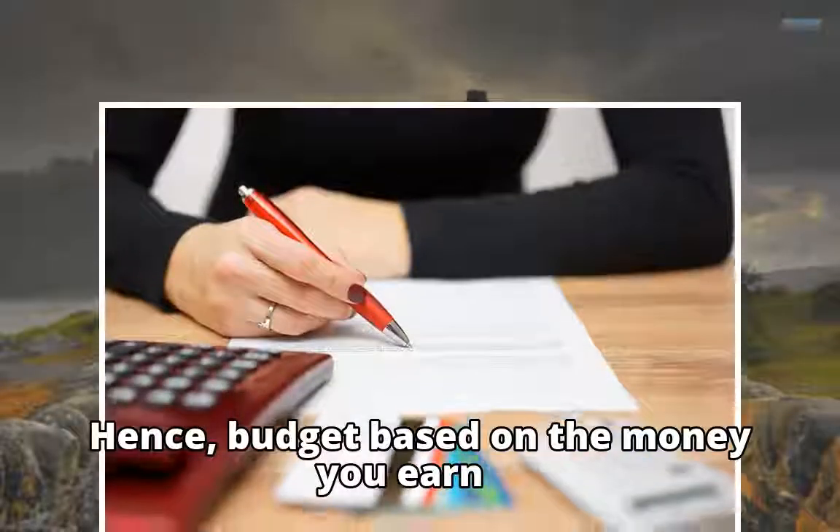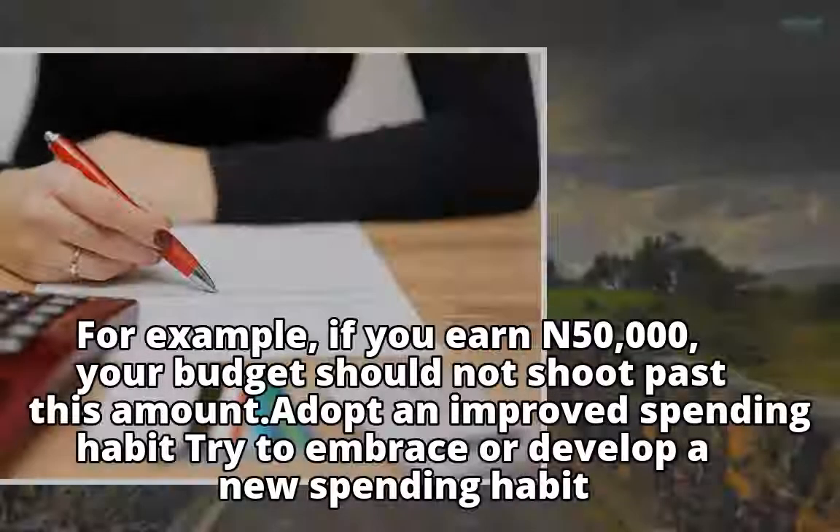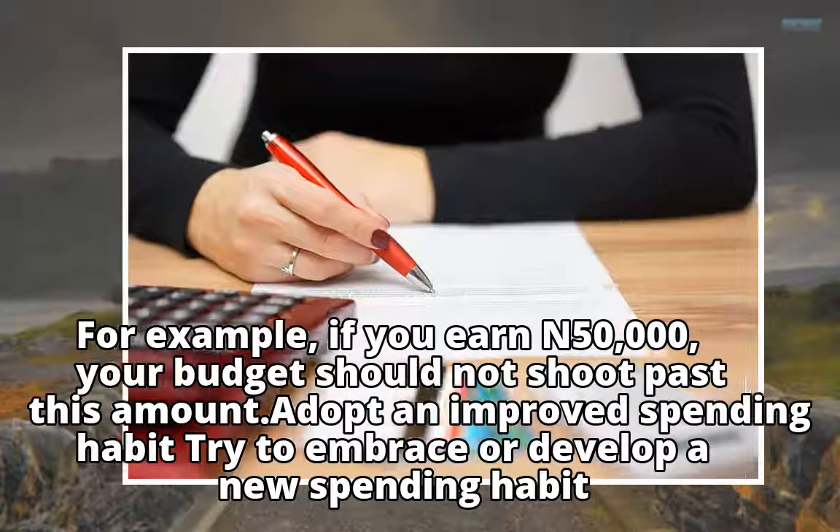Hence, budget based on the money you earn. For example, if you earn N50,000, your budget should not shoot past this amount.